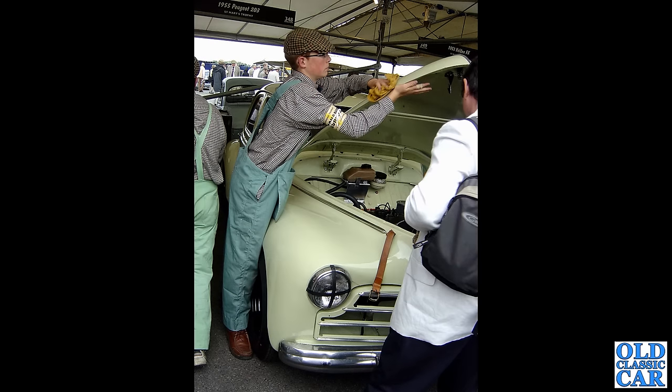Down to Goodwood Revival several years ago, and we have a race-prepared Peugeot 203 being fettled in the paddock. I don't quite know how well this one went on in the 1950s saloon car race, but it was great to see this classic Peugeot out and about being given the beans down at Goodwood.